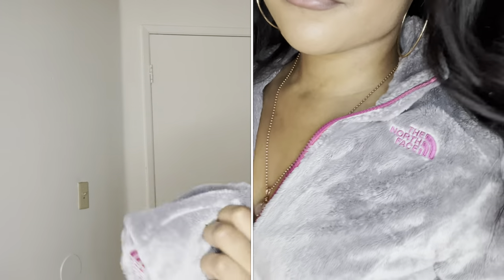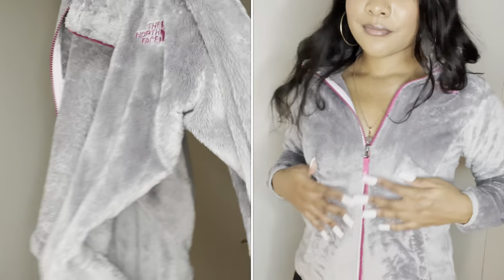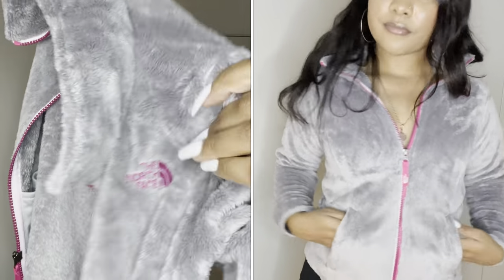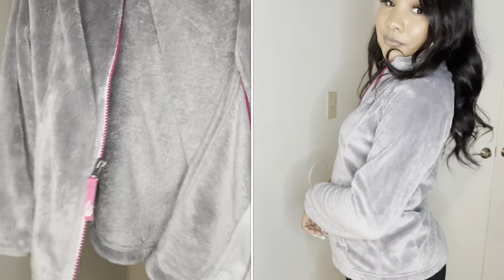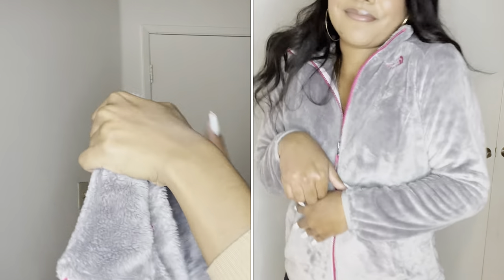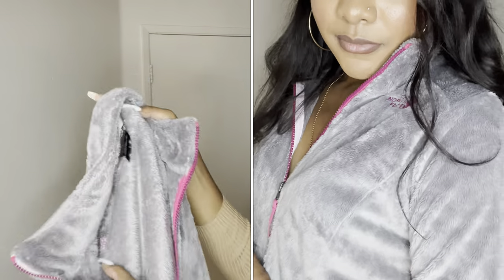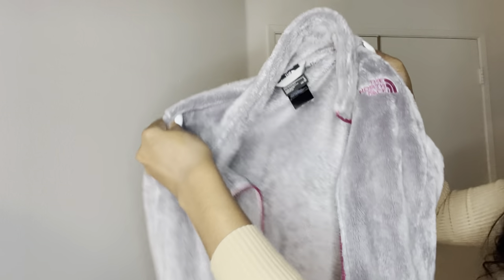Next I have this North Face jacket, which I wasn't even expecting to find. I'm always cold so I was so glad I found it. It's a really soft gray fur-style jacket that says North Face in pink with a pink zipper, and of course the logo in the back. What's crazy is this is a girls' size 14/16 large, and it fits me perfectly. I had no idea it was a children's size until I got home — I can still fit children's clothes in a size large!